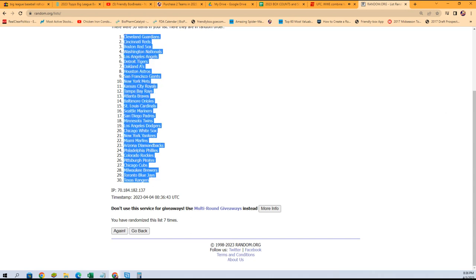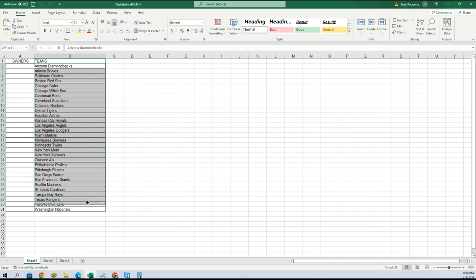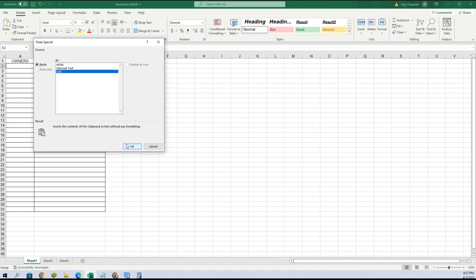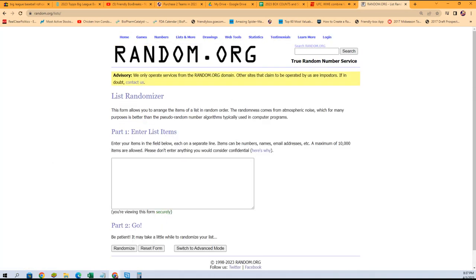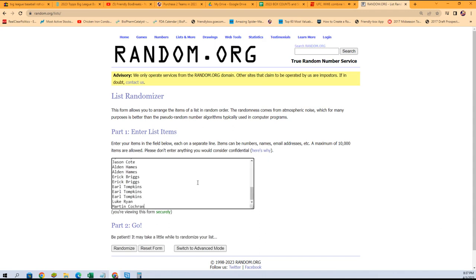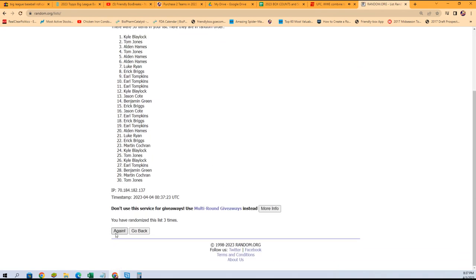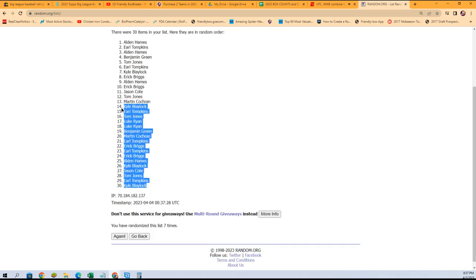We got the Guardians down to the Rangers. We're gonna bring our spreadsheet here and simply erase our alphabetical list, paste special text — boom. We're gonna do the same thing with our owners. Everybody that bought into the break is gonna get the same treatment. Martin, you're all the way at the bottom. Benjamin, you're at the top. We're gonna copy and go through seven times — one, two, three, four, five, six, and seven. Kyle, you're at the bottom. Alden, you're all the way at the top. Gonna copy that list.